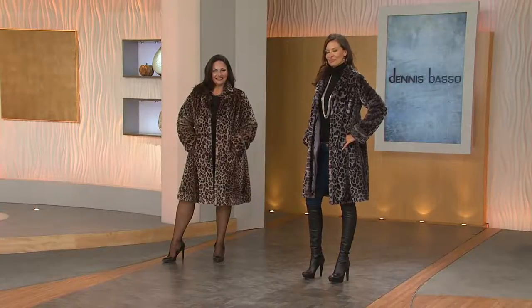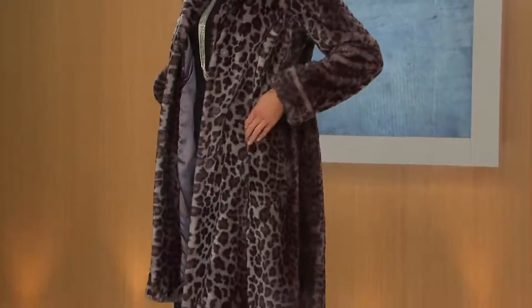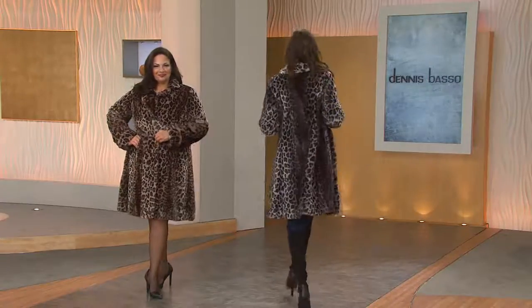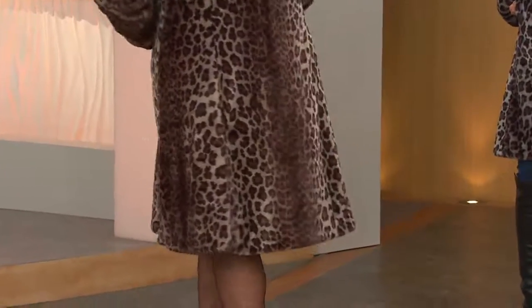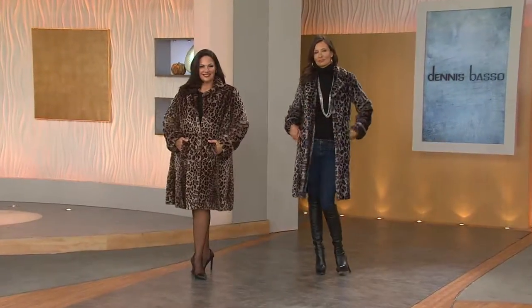Leopard print faux fur coat — it's customer top rated and has the most generous easy pay in our show: five months of easy pay at forty-seven dollars and ninety cents. Maybe you've always wanted a leopard print fur and you just go, the real thing is well out of my range — it doesn't even work, it's not even available, you can't even buy leopard even if you wanted to. This is the best of the best. If this is in your price range, if you're a gal who wants to be fabulous, this is that coat.